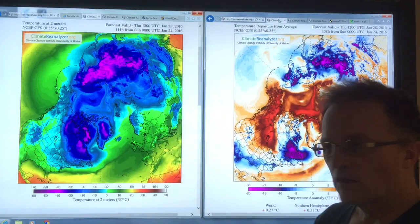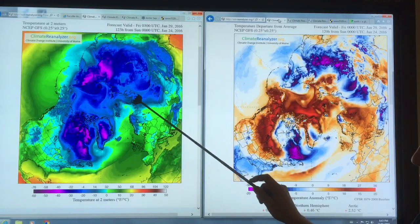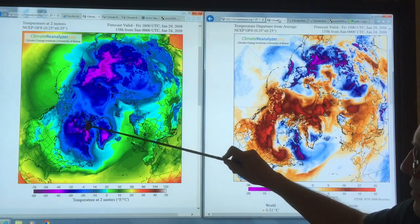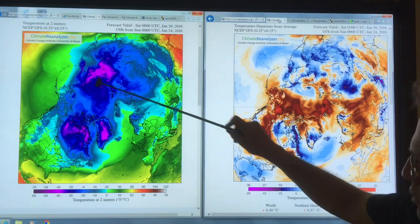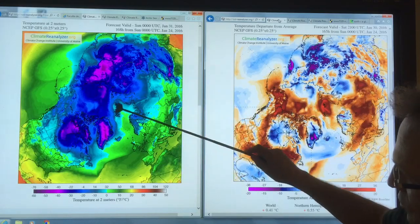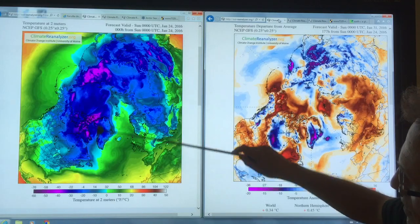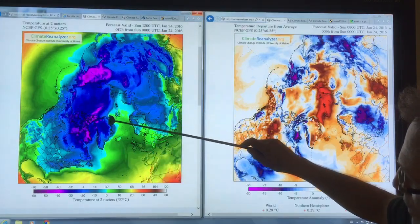What we have here is a polar view of the Arctic. We have Greenland here, northern Canada here, Alaska, and the Bering Strait comes through here from the Pacific Ocean, and Asia here, and Europe over here. We have the Nares Strait carrying water down here, and the Fram Strait coming down between Svalbard and Greenland.